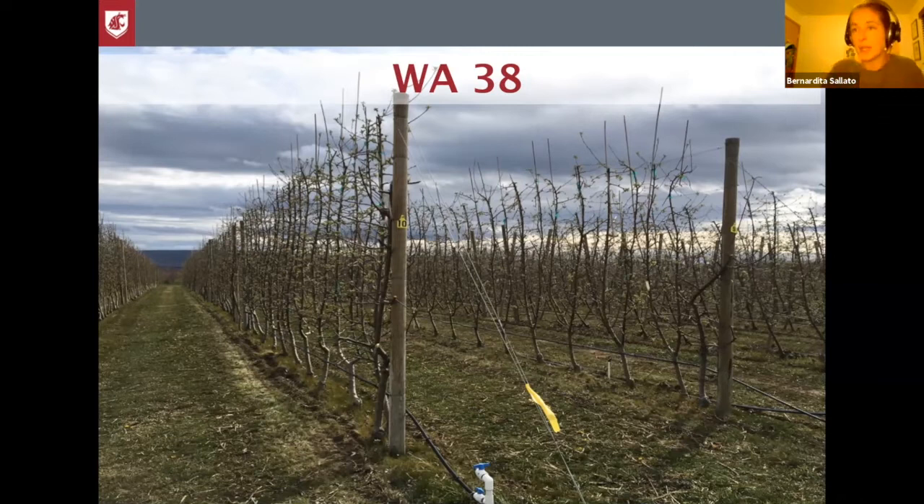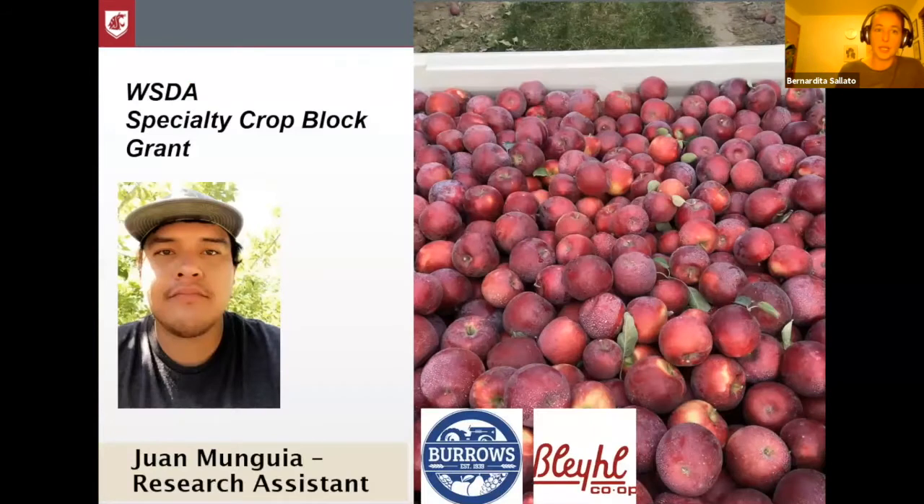It's a very neat place for us to do research because it's randomized in terms of rootstocks, and it's also one of the oldest blocks that we have with the Cosmic Apples. I need to thank my research assistant, Juan Munga. He is a former student at Oregon State University, now my research assistant, and he's applying to do a master's with Washington State University. He's been a tremendous help for all my trials.